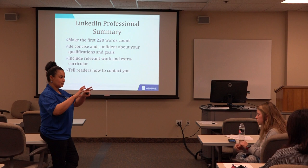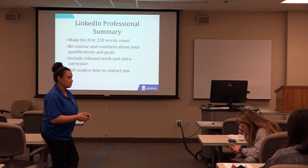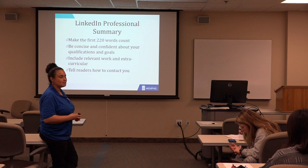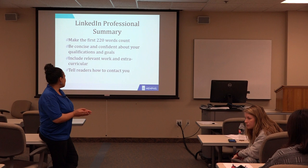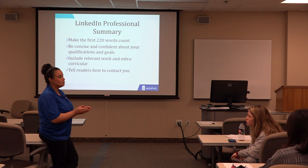Your summary: if you put in your information and experience, LinkedIn will start crafting your summary for you. The first 220 words really, really count. Some people go way too long and no one's reading it. So be concise and confident about your qualifications and goals. Include any relevant work or extracurriculars, and tell readers how to contact you if you want to be contacted.